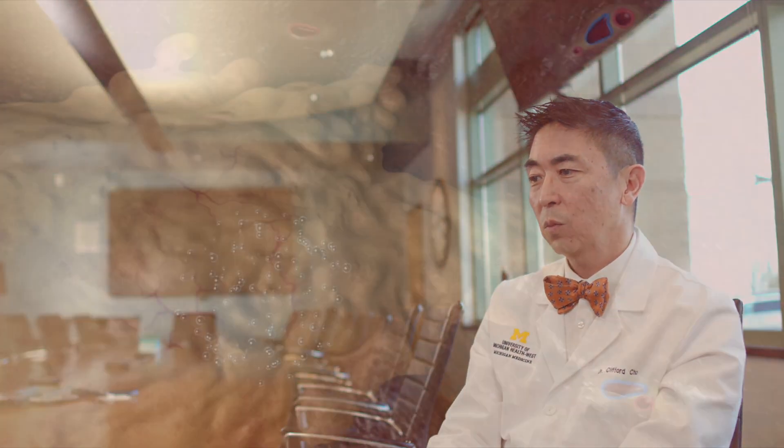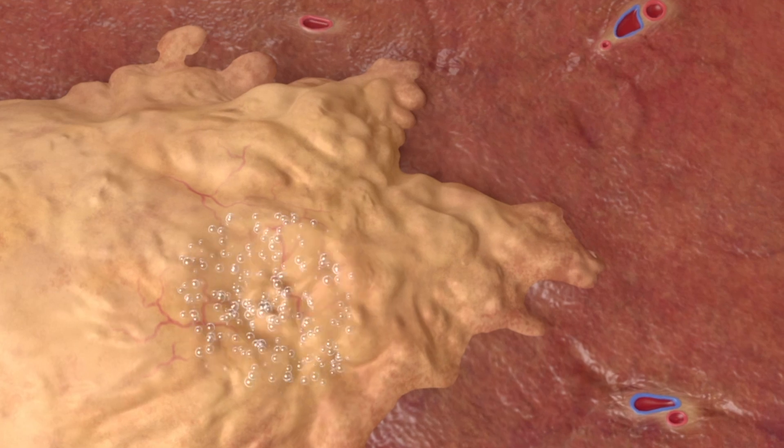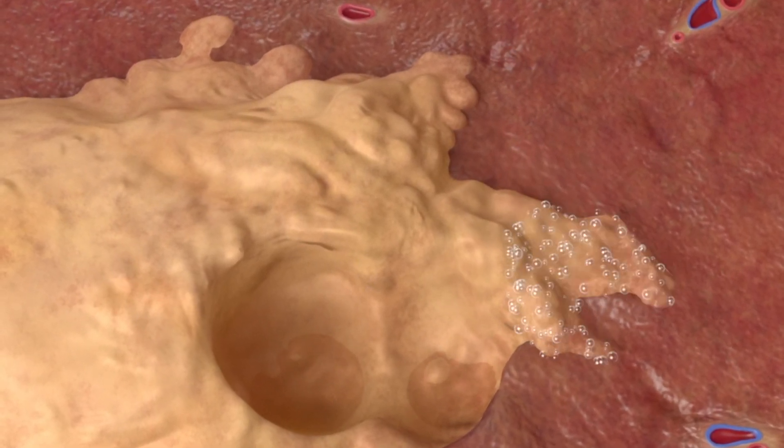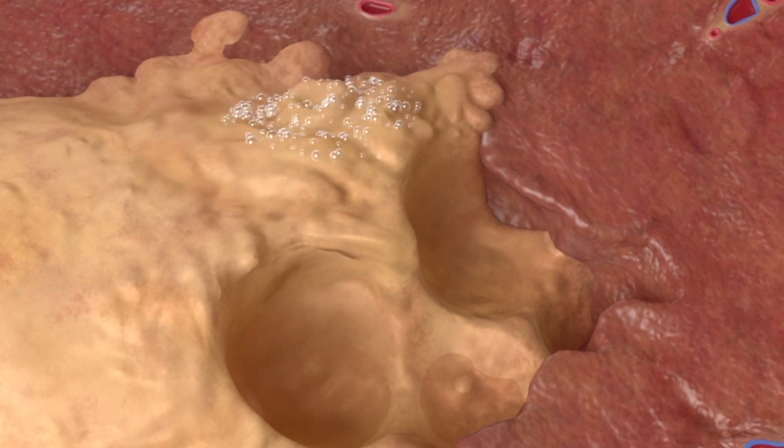By virtue of the fact that it's a purely mechanical disruption, it doesn't really care what type of tumor it's targeting. It doesn't matter if it's breast cancer or colon cancer or lung cancer — whatever the case may be, it's all going to meet the same mechanical fate. And so that allows you to deploy it across the entire range of different cancer types.